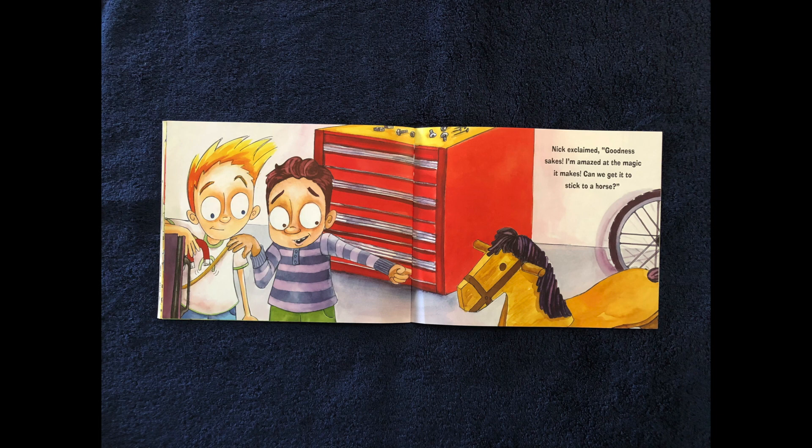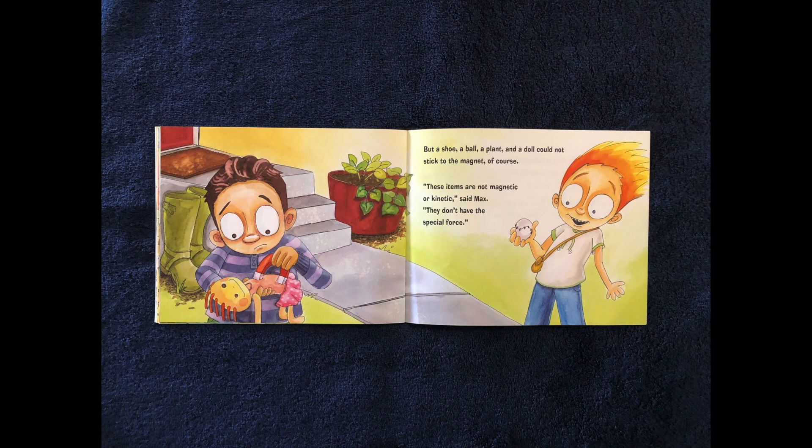Nick exclaimed, goodness sakes, I'm amazed at the magic it makes. Can we stick it to a horse? But a shoe, a ball, a plant, and a doll could not stick to the magnet, of course. These items are not magnetic, said Max. They don't have this special force.